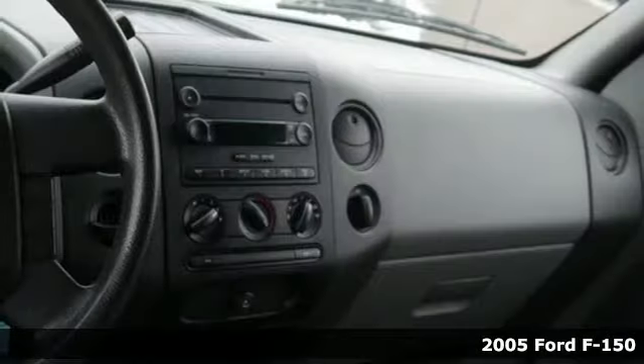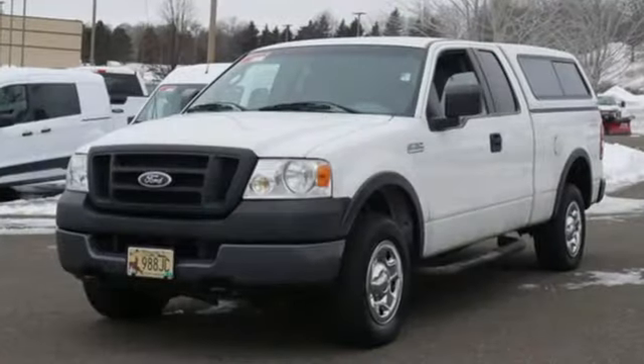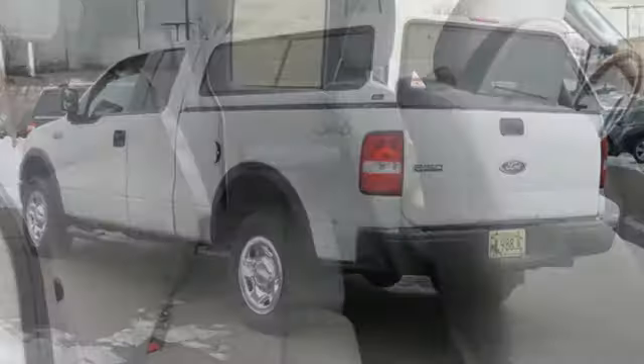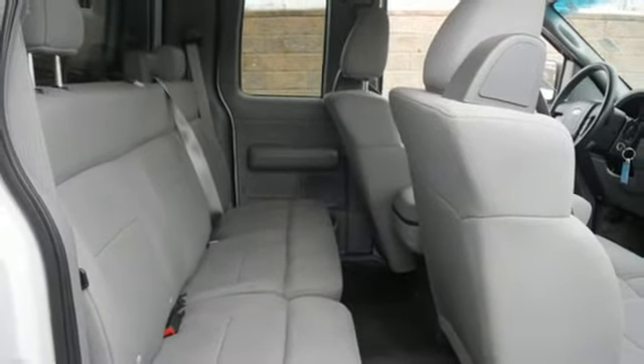It comes with great features you'll love: AM-FM stereo, power mirrors, manual tilting steering column, one 12-volt power outlet, air conditioning, V8 engine, front tow hooks, gas pressurized shocks, and power windows.